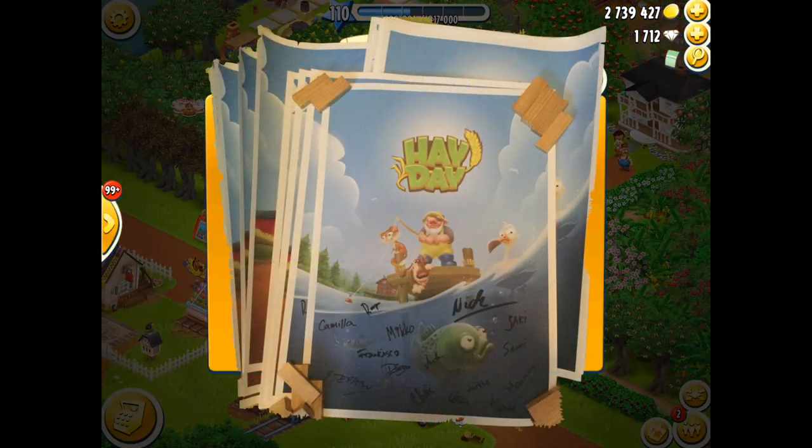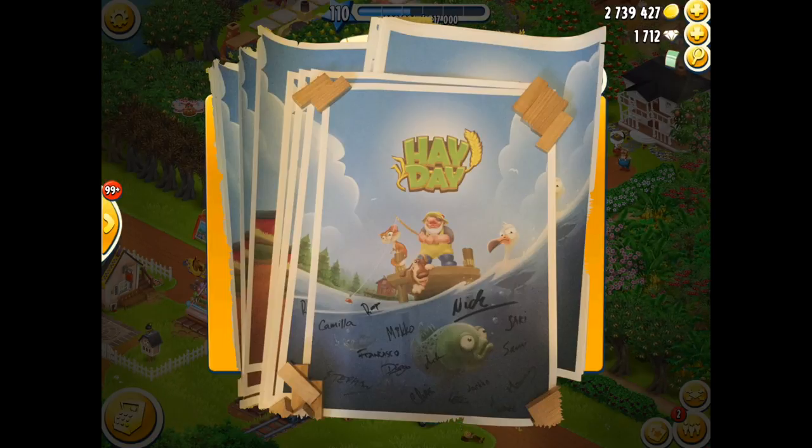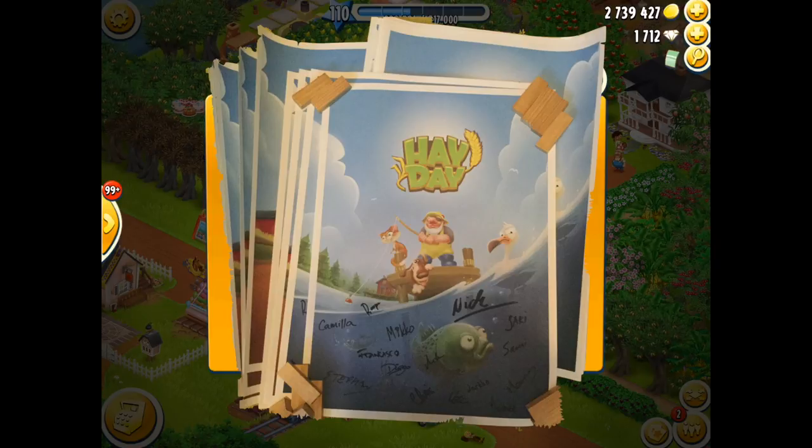Now as you can see from this poster, it is signed by the Heyday team. My signature is not on there yet, but if you would like it there please do say so and I can add that as well.